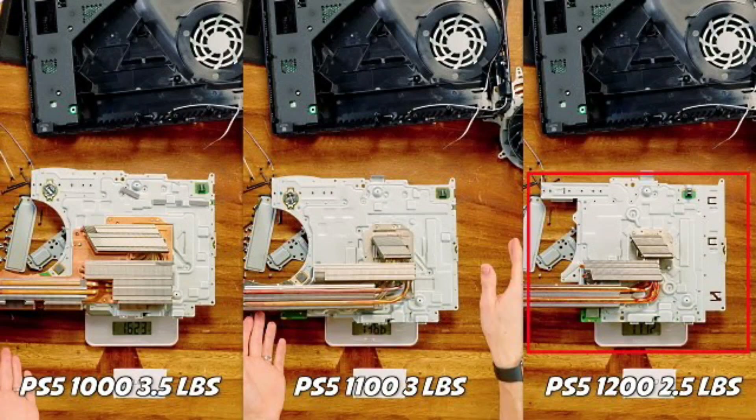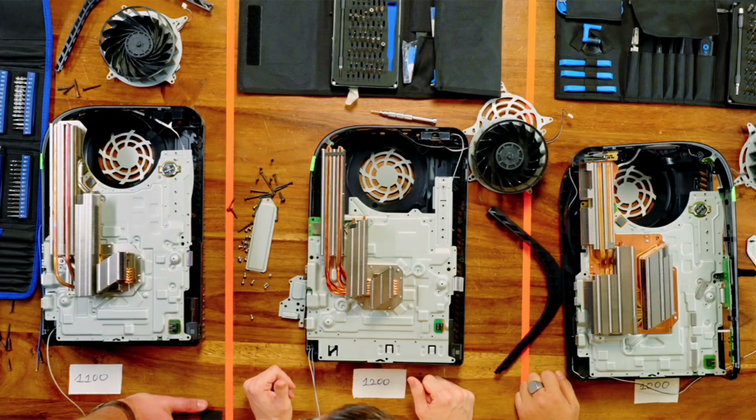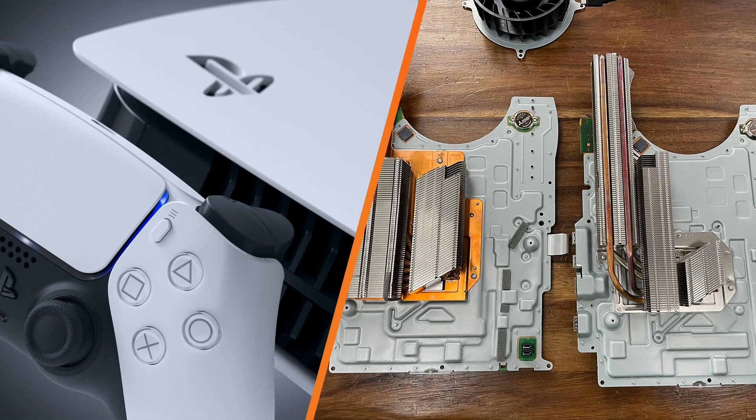Teardowns from YouTuber Austin Evans and Angstronomics show us that with the latest model of the PS5 CFI-1202, Sony has completely redesigned the internals and moved towards a smaller heatsink, a different SSD mounting area, and a full redesign of the original motherboard. But the differences don't end here, as Angstronomics shows us in their teardown.